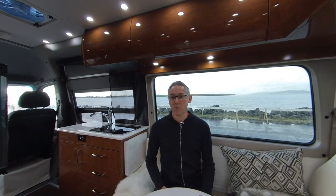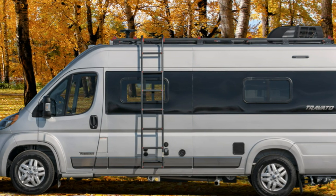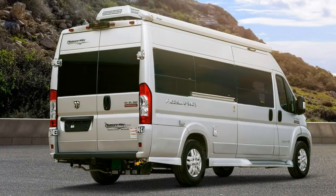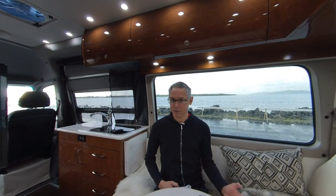This ideal length of the Promaster 3500 chassis is being adopted by a whole bunch of RV manufacturers, including the Winnebago Travato, the Hymer Active 2.0, the Roadtrek Zion, the Pleasureway Lexor, the Fleetwood IROC, and the Midwest Automotive Designs Legend, just to name a few.